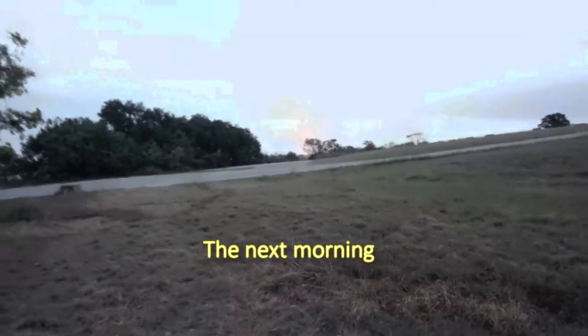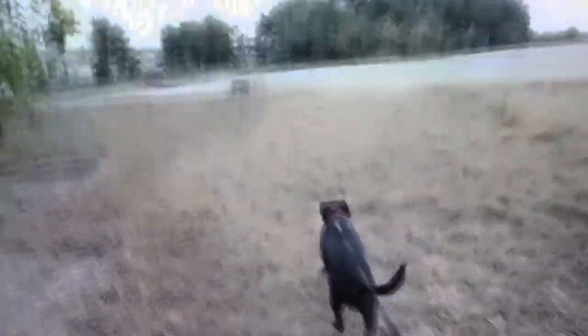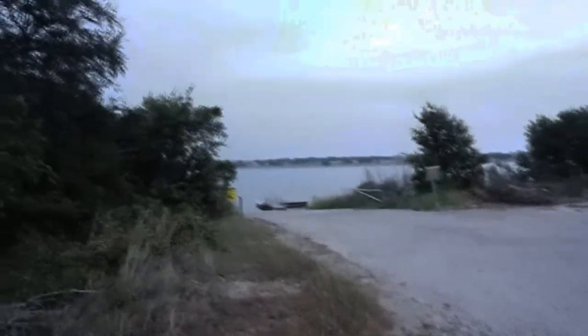Good morning guys! Don't know if you can see the Sun again this morning coming up over the horizon — a very pretty big red ball coming up over the horizon. We're out for a morning walk, gonna go down here by the boat ramp. The lake is so still this morning.